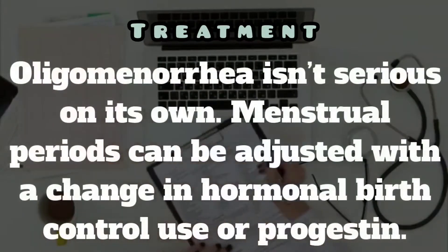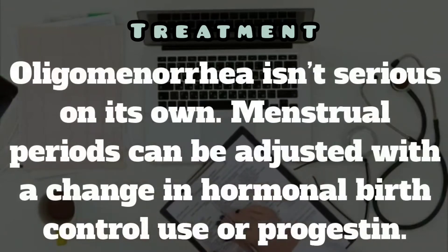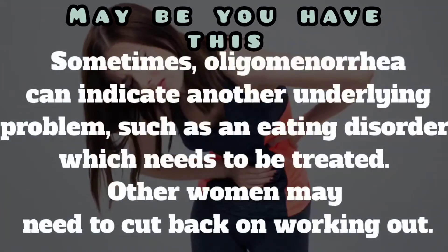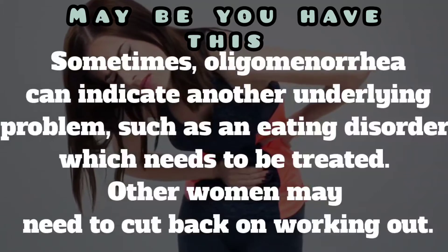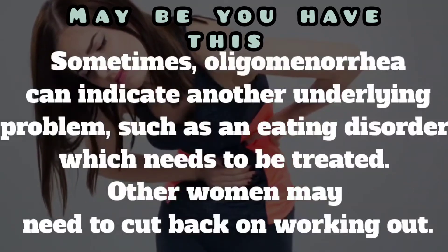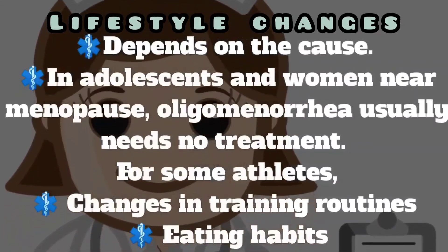Oligomenorrhea is not a serious condition on its own. Menstrual periods can be adjusted with changes in hormonal use, birth control pill use, and progestin. Sometimes oligomenorrhea can indicate another underlying problem such as an eating disorder, which needs to be treated. Other women may need to cut back on their exercise. The treatment depends on the cause.